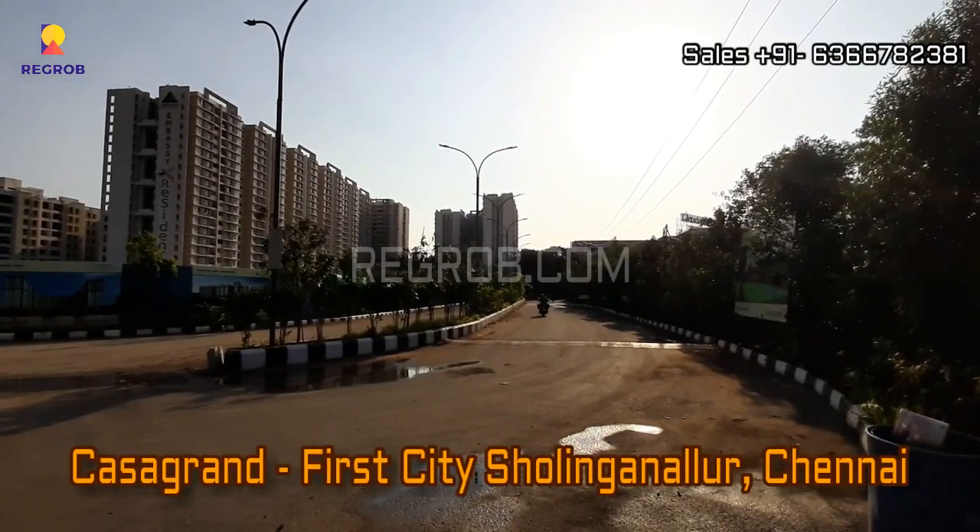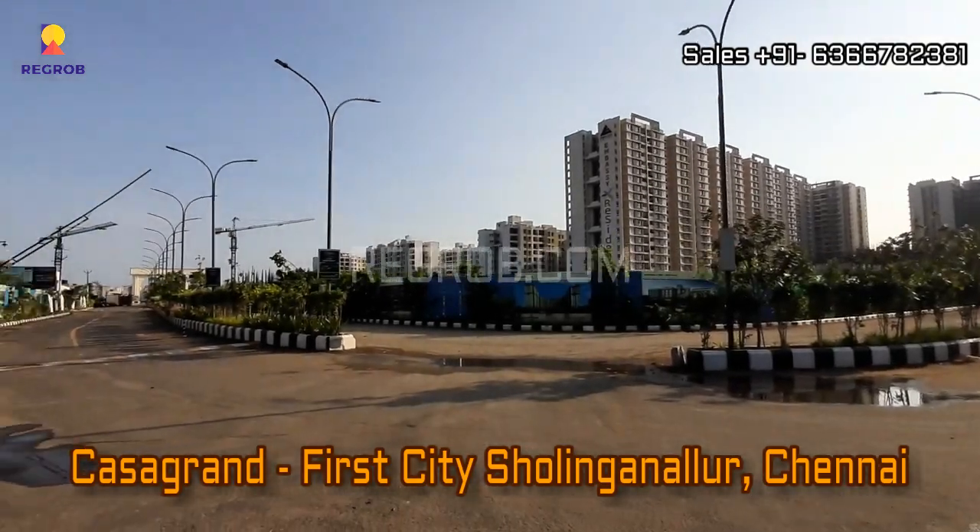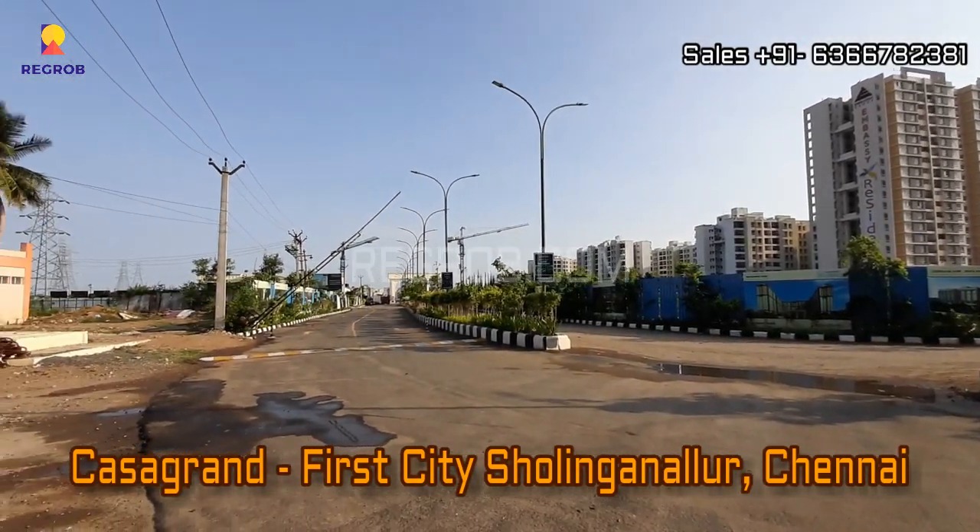Hi everyone, in today's video we are visiting Casa Grand First City residential project located at Sholinga Nallur, Chennai.